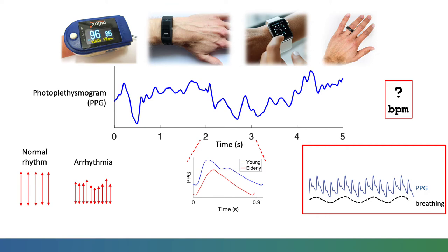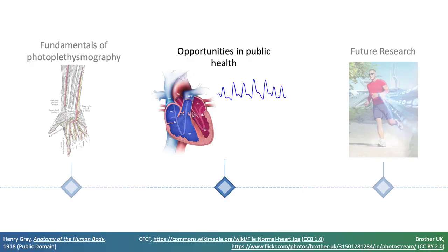I'll now introduce potential clinical applications — opportunities for photoplethysmography in public health.